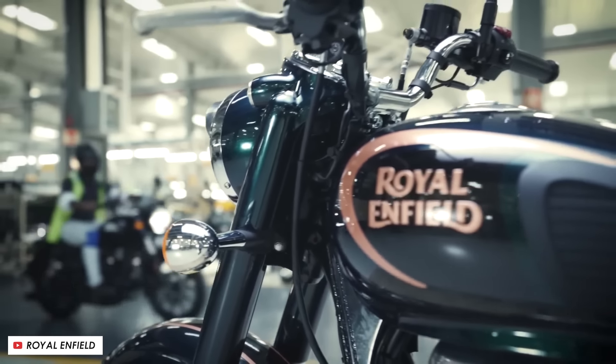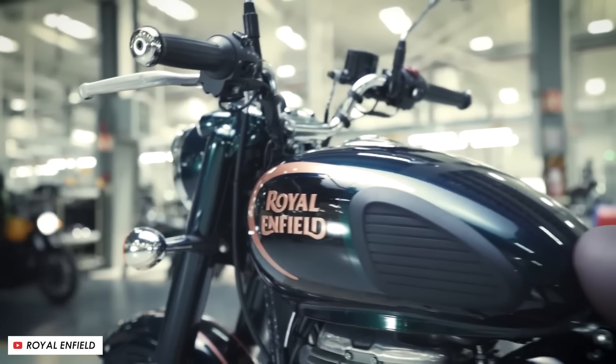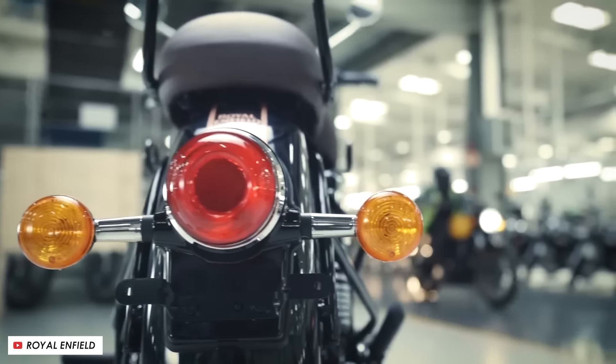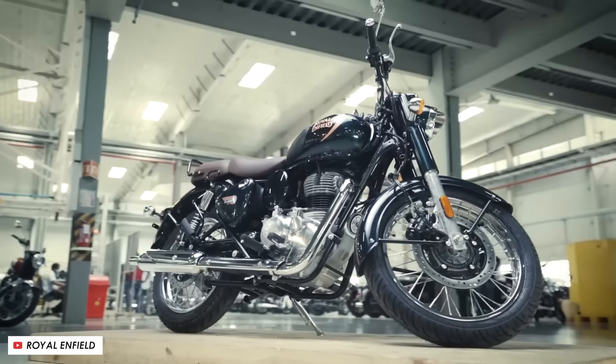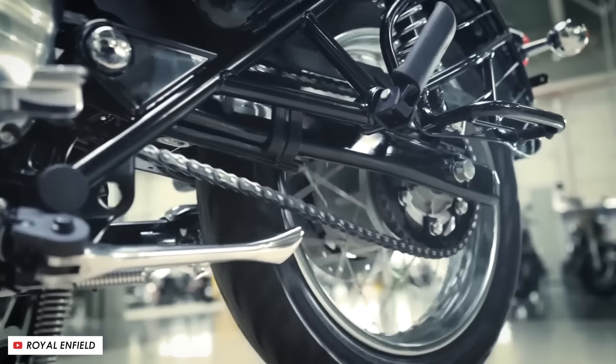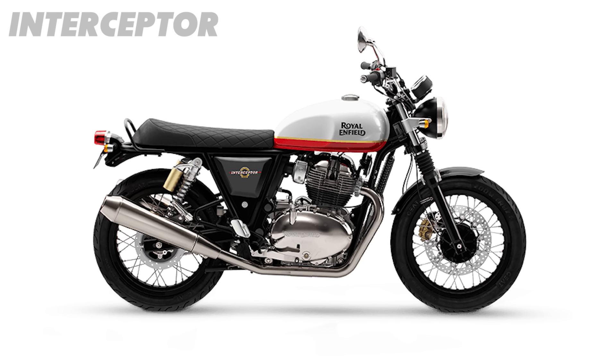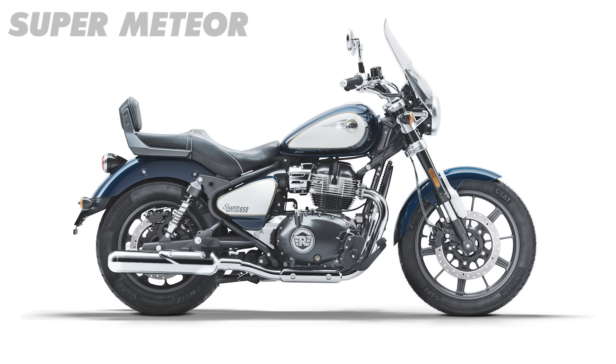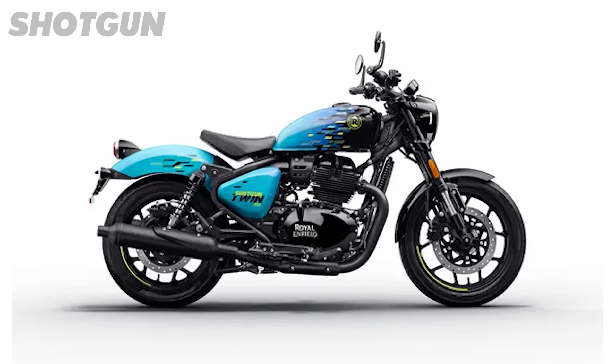At the moment there's already a Classic 350 in the lineup, and what you get with a Classic is a little more chrome and historical influence in the design, so I'd expect very much the same here. Currently we've got the Interceptor 650 as a good all-rounder retro bike, the Continental GT Cafe Racer, the Super Meteor Cruiser, and most recently the Shotgun 650 which is a little more custom style.